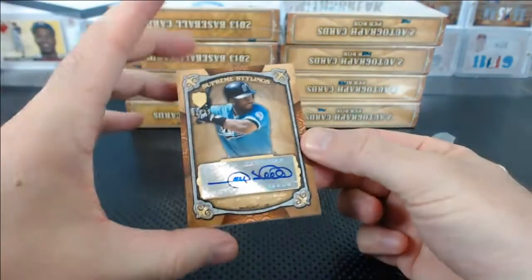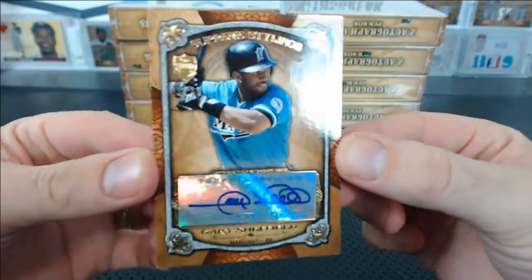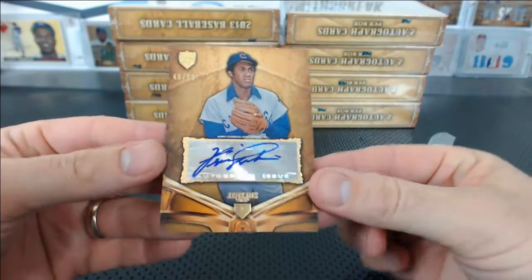For the Marlins, look at this — Gary Sheffield autograph, numbered 1 of 15. That's for Thomas B. And Fergie Jenkins, Hall of Famer, 46 of 50 for the Cubs.